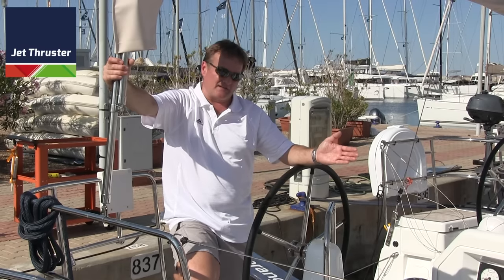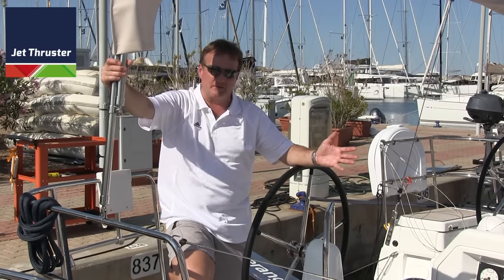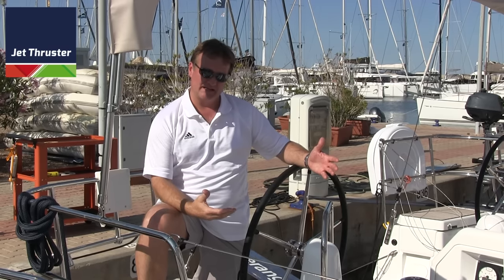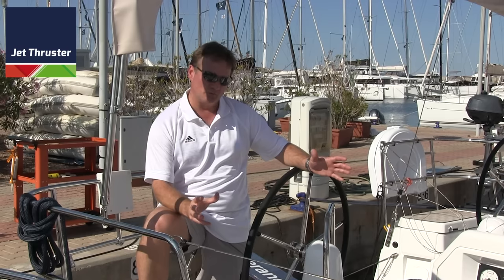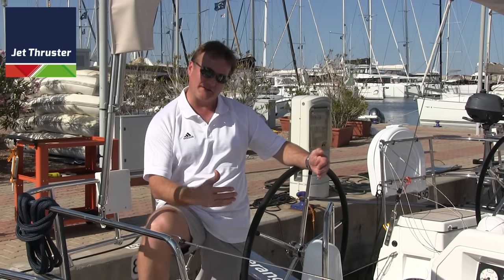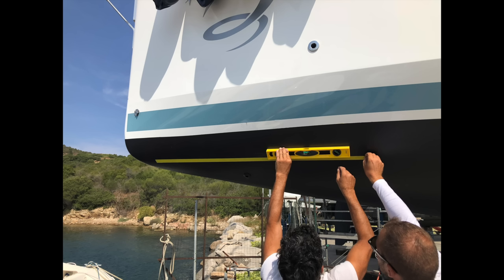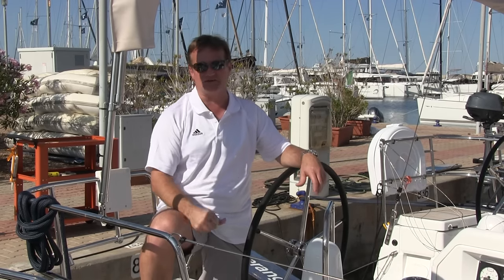Here is a Jeanneau Sun Odyssey 440 in the Boomerang Charter fleet. Boats like this are very shallow forward, and installing any other type of thruster besides a jet thruster would be impossible. But the jet thruster, because it does not need the draft of a conventional thruster system, can be installed easily. That's why our friends here at Boomerang Charters choose to use the jet thruster system.